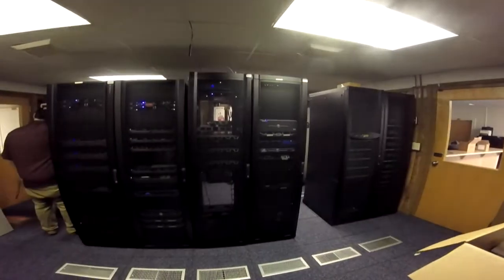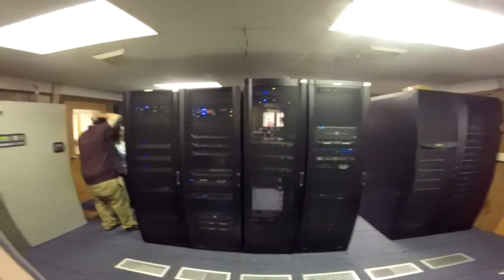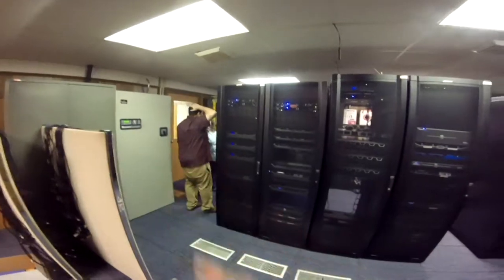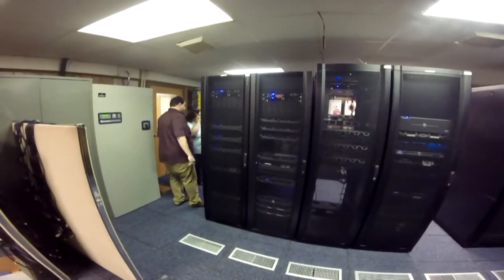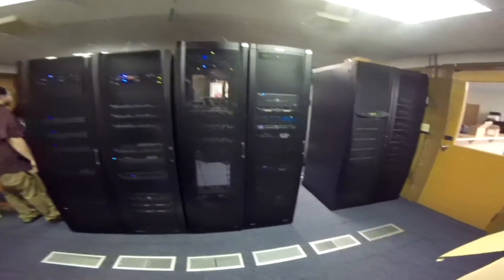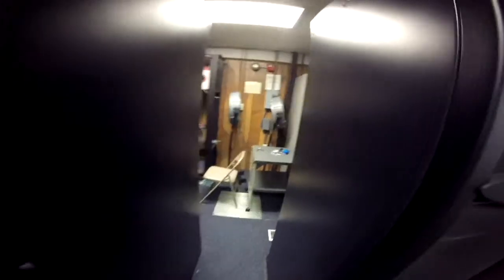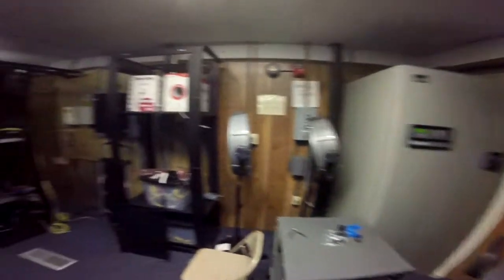This is the server room. These computers run the entire county school system, and that's what he is responsible for with this new job. Let's look over this way — nice and cool in here, noisy in here too.